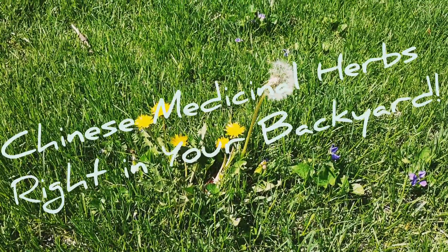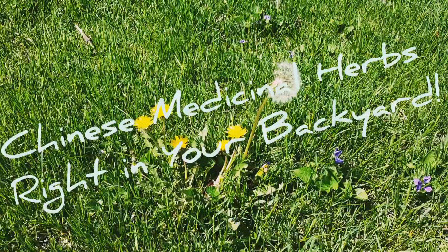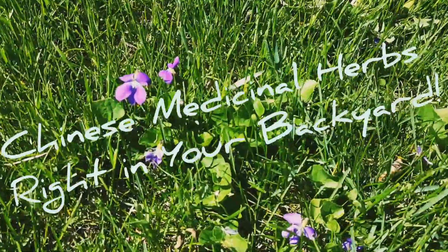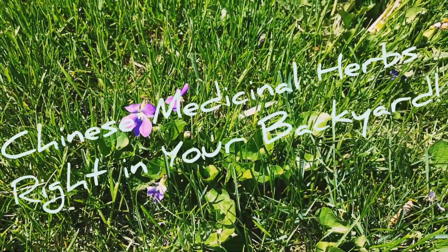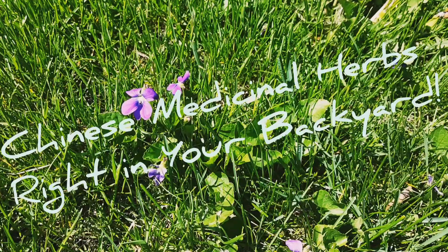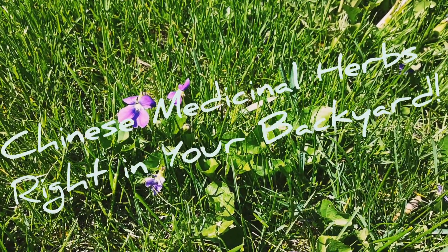These herbs, like all herbs in Chinese medicine, can be used singularly or combined in an herbal formula. Which brings me to our next herb for discussion. This herb is called a violet, as we all know. It's also known in Chinese medicine as Zi Hua Di Ding. This herb is considered to relieve toxicity and clear heat, very similar to the Pugong Ying, the dandelion.